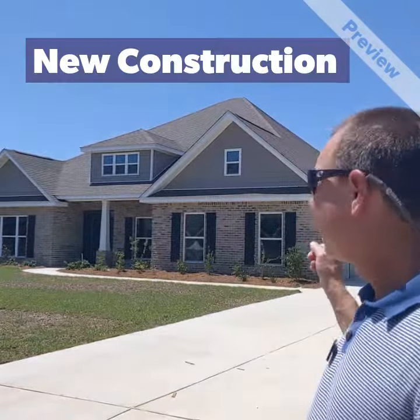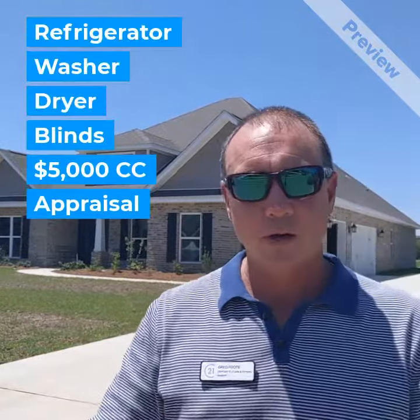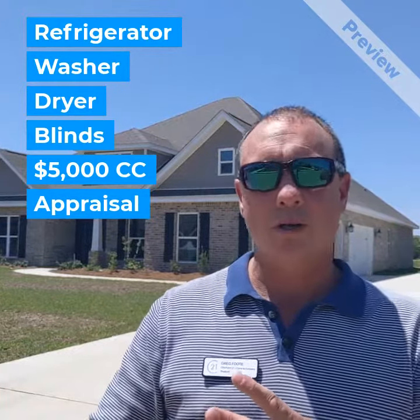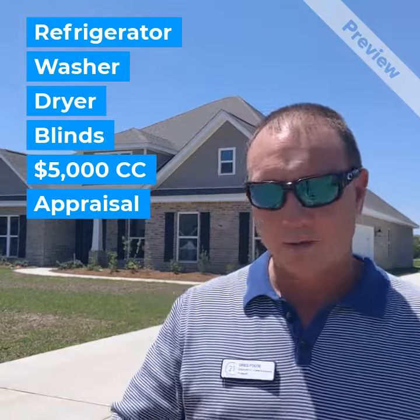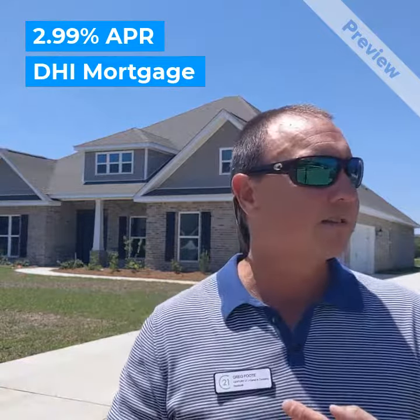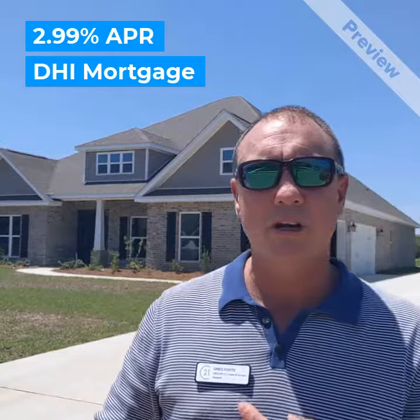On a new home like this one that can close before June 30th, they're giving a free refrigerator, free washer, free dryer, blinds for all the windows. They're going to give you $5,000 towards closing costs. They're going to pay for the appraisal. They are offering 2.99% financing through DHI Mortgage, which is a subsidiary of D.R. Horton.